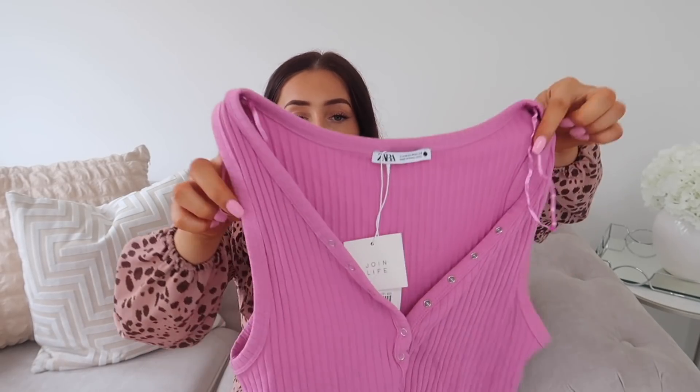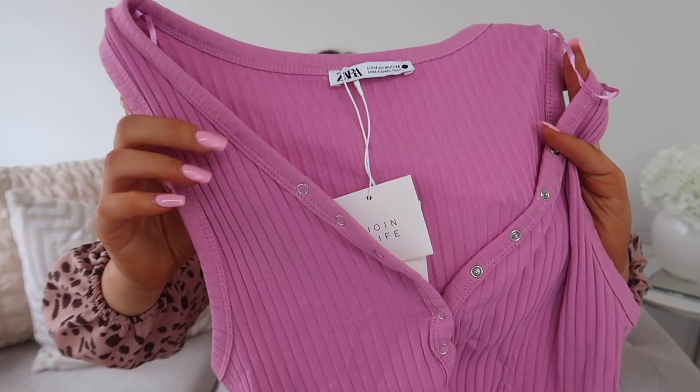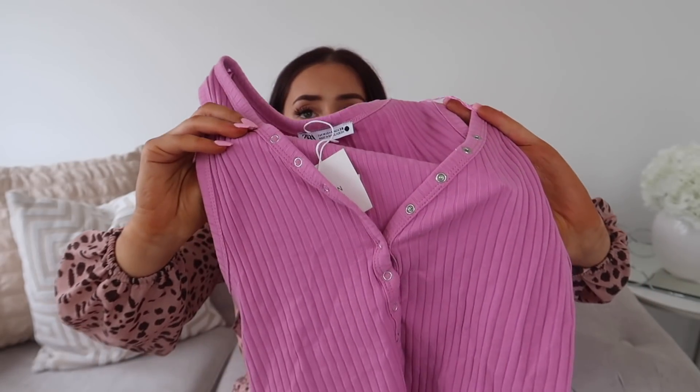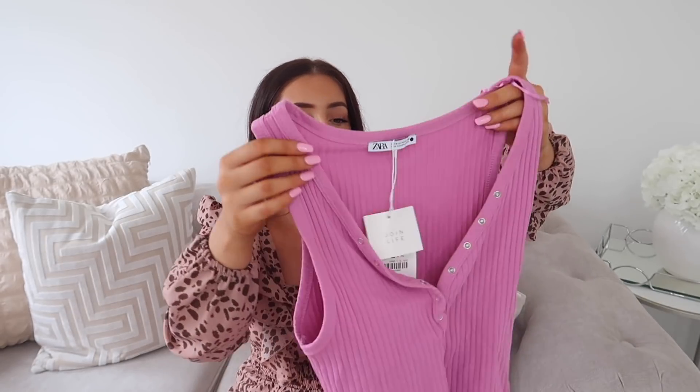Next up in a size medium I got this bodysuit. This was originally £11.99 and in the sale it was £7.99. It's a beautiful colour — I love the pinky purple — and it has wide rib as you can see. There are buttons that go all the way down the front, so this is the sort of top you can open up a little bit more or cover it up depending on the look you're going for. It's a very long bodysuit which is really good because I find sometimes I can't do bodysuits up at the bottom if they're too short. I think this is just a nice basic to have — you can chuck it on with joggers or jeans.